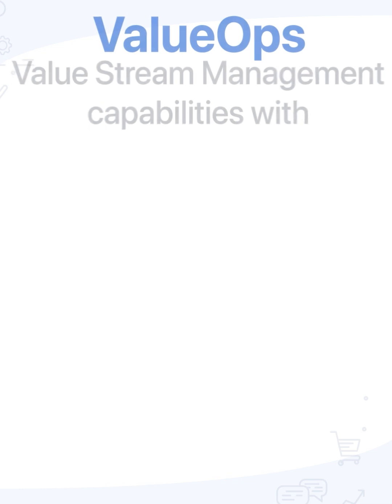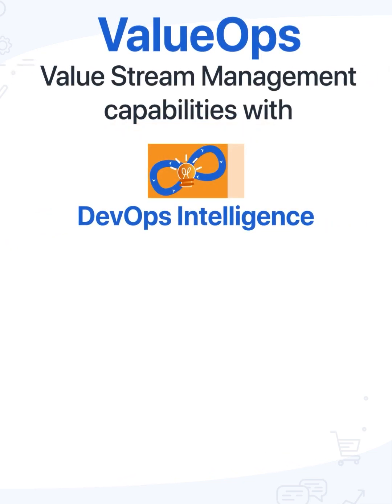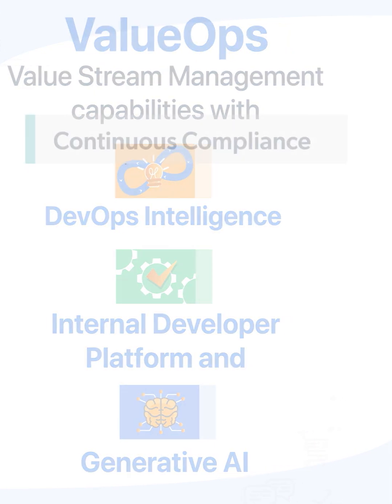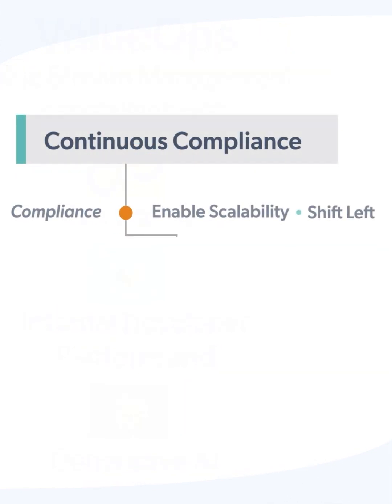And serverless, value ops, value stream management capabilities with DevOps intelligence, including internal development platform and generative AI, with continuous compliance.